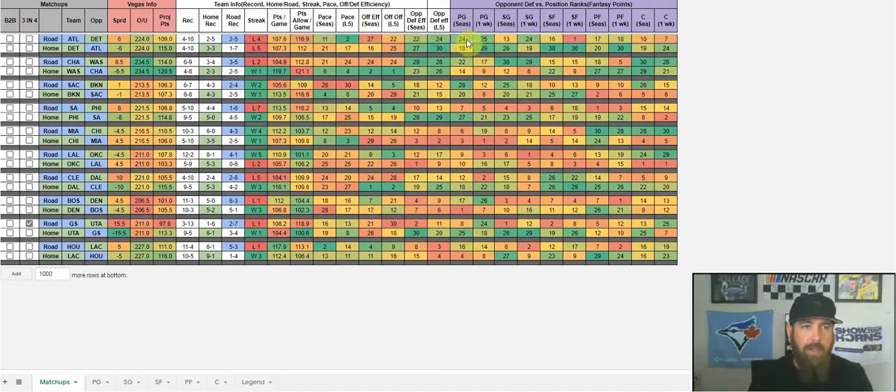Detroit is 24th against point guards on the season, 13th against shooting guards, 16th against small forwards, 17th against power forwards, and 10th against centers. You can look at the column beside it for recent performance. With a bigger sample size now into the season, I'm switching this to the last two weeks instead of three to four games, because a small sample doesn't give enough context — Detroit could be first against small forwards over one week but 16th on the season, potentially facing weaker opponents in that stretch.